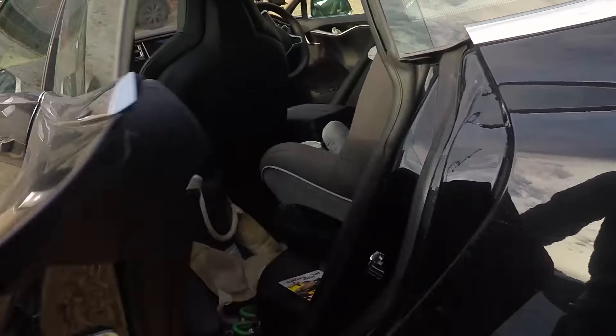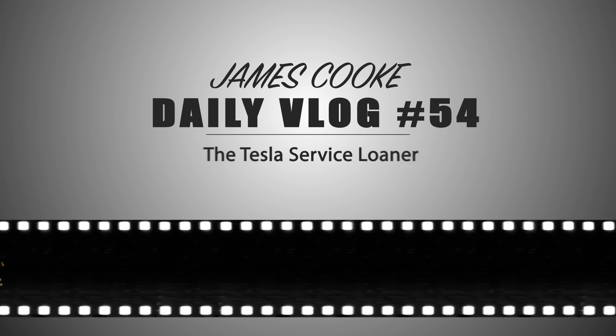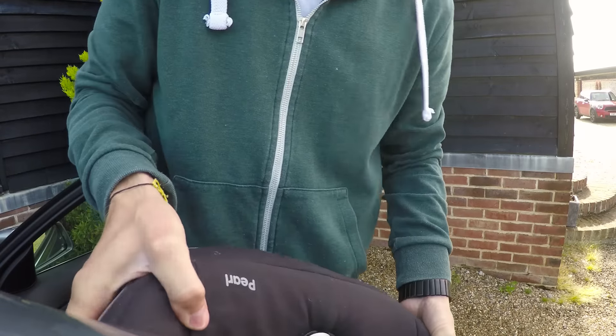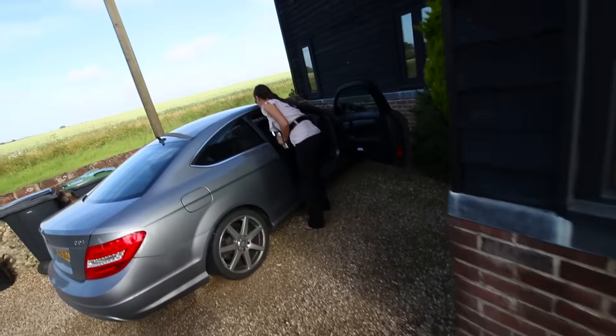This morning my car is being picked up and I am getting a loaner because today is service day. First I have to move the car seat over from my wife's car into my car because she's very kindly going to take Jasper to preschool so that I can actually be here to hand my car over. Time to get the stuff out of the car because I don't really want my electric bike going off to the service centre.